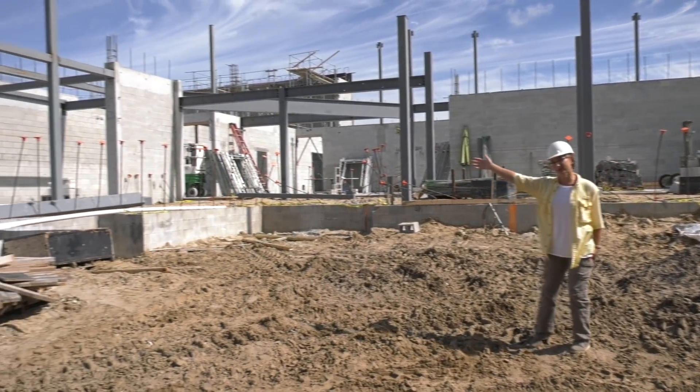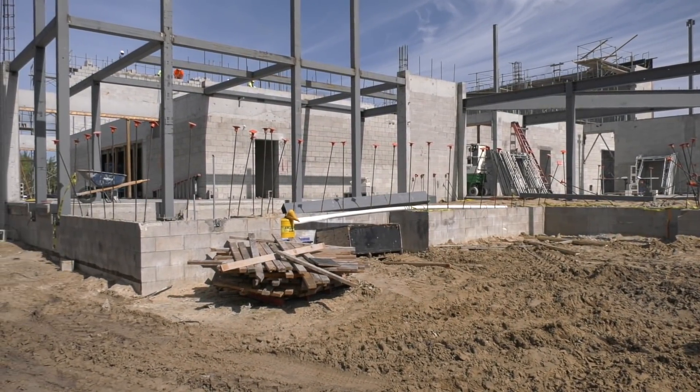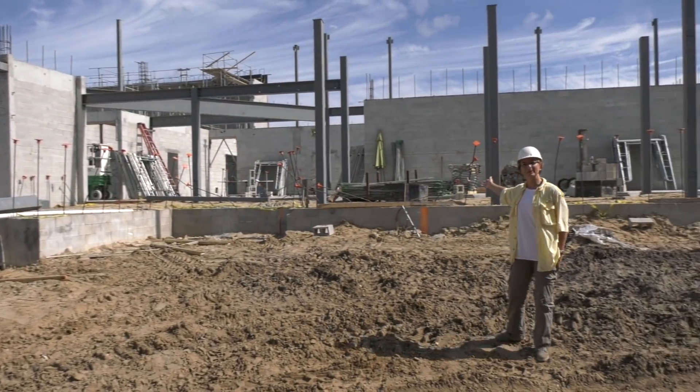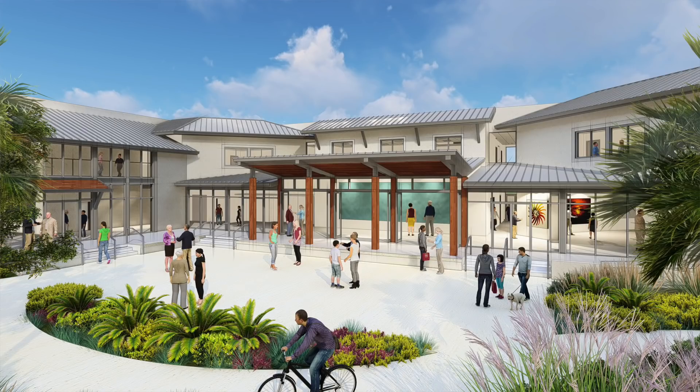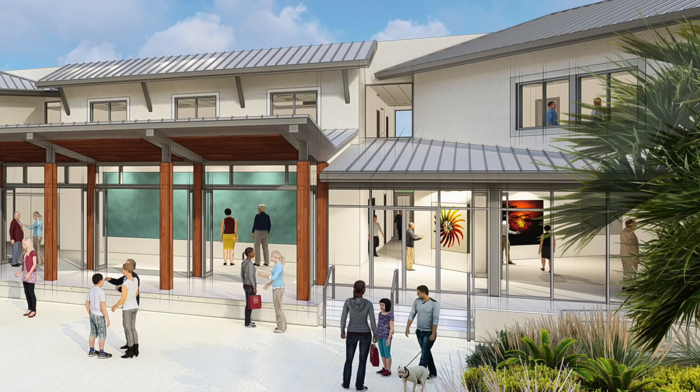Off on the right here is the new performance hall. We're going to take a tour inside in a moment. Behind me, the new main lobby entrance. There'll be a fabulous veranda here and an indoor-outdoor lobby space. And then off on the right, our art gallery building.